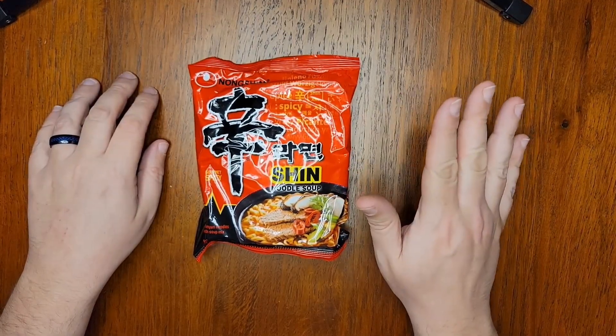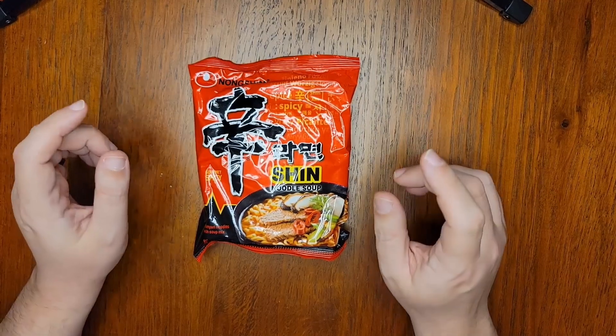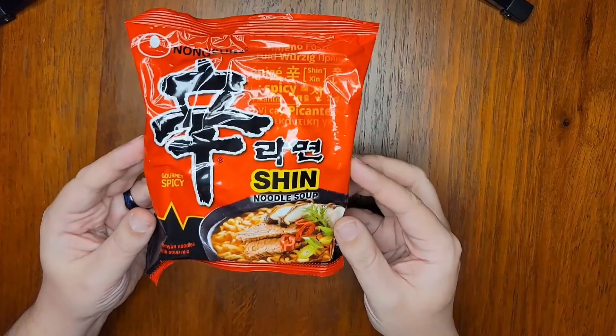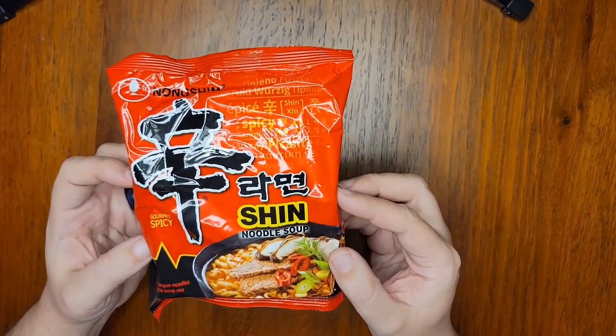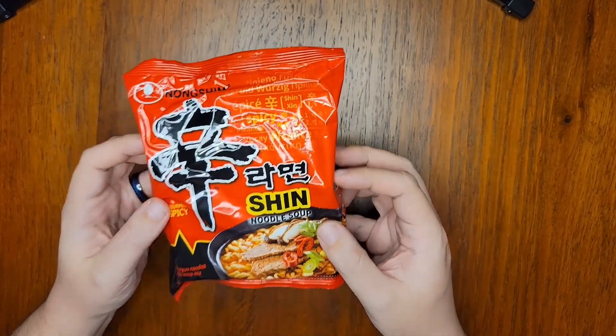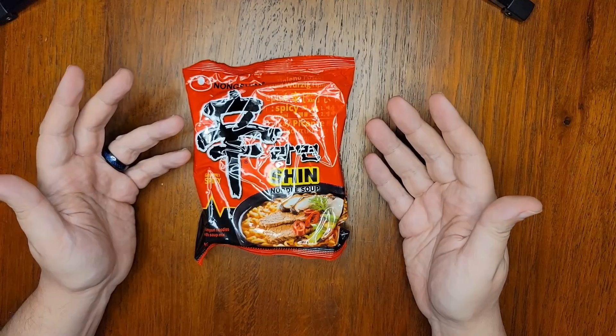This is one of the noodles I ordered completely blind one fateful day last year that started me on this path to instant noodle heaven, and I'm happy to show it to you today. Shin Ramen is a great place to start with Korean ramyun, because while it can be jazzed up with many ingredients not in the bag, it makes a great meal all on its own without any modifications.